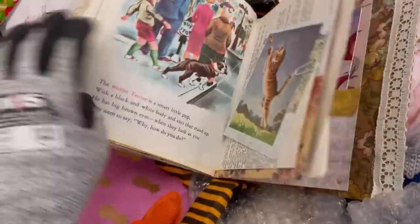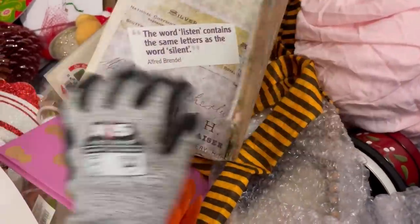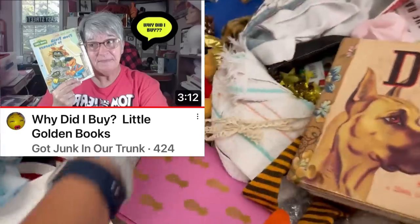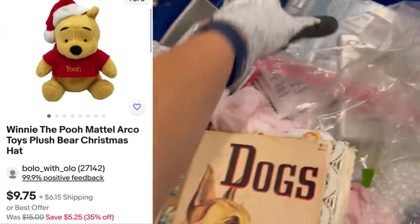This I think is a junk journal, and Got Junk in Our Trunk talks about junk journaling. She sells the golden books and puts 'junk journal' in the title — people use them to junk journal. And she does really well with those.